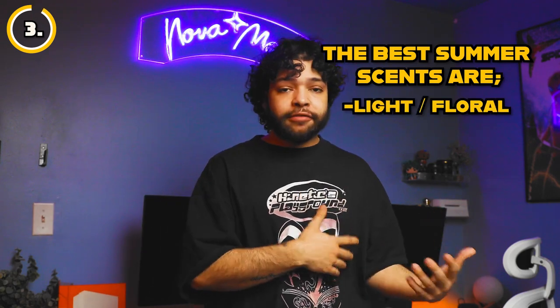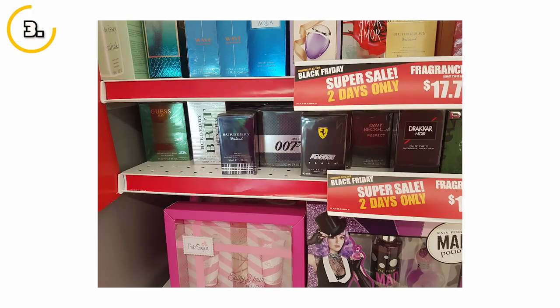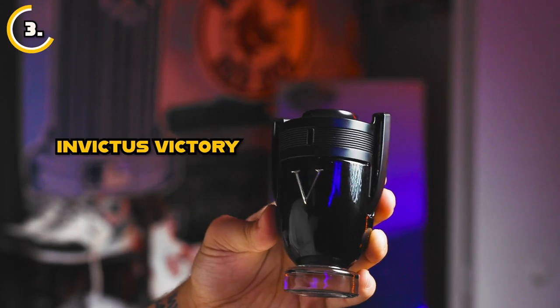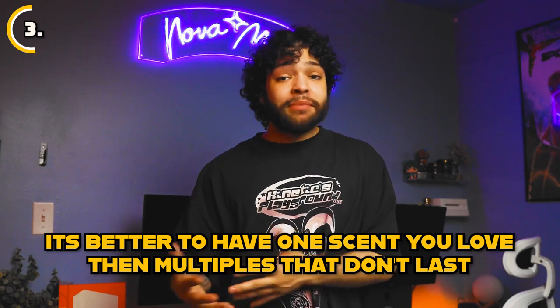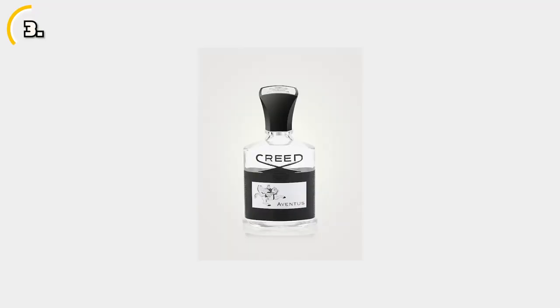Next, let's talk about something just as important as looking good in the summer — smelling good. Having a fresh cologne in your rotation is essential. When choosing a cologne for summer, look for scents that are light, floral, or citrusy. I recommend investing in one high quality fragrance that will last you years rather than multiple cheap scents that lose their strength within an hour. High quality cologne brands worth investing in include Creed, Tom Ford, and Jean-Paul Gaultier. Remember, smelling good is just as important as looking good, so don't underestimate the power of a good cologne.